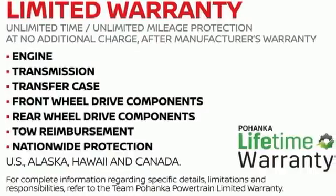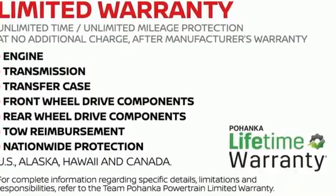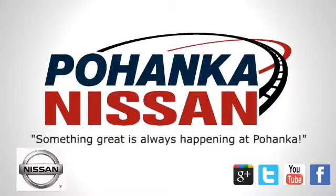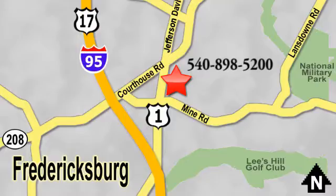You need to drive it to believe it. See it for yourself today. Welcome to Pohenka Nissan in Fredericksburg. Something great is always happening at Pohenka, located on Route 1 in Fredericksburg, Virginia.